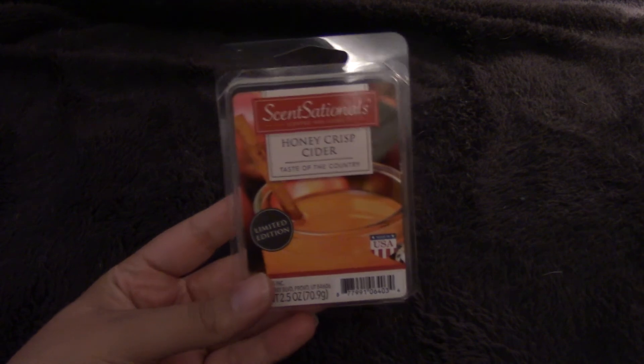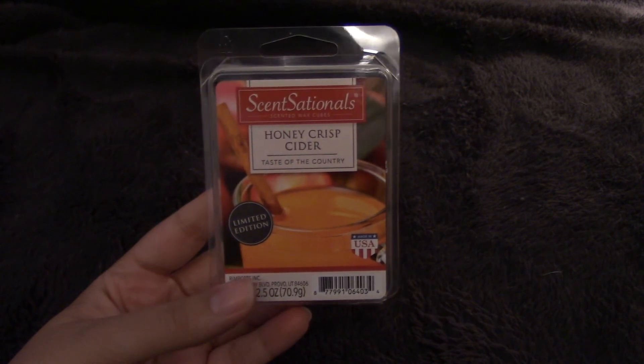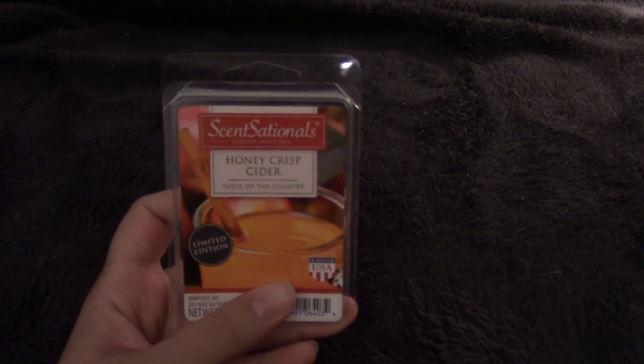Last, I am going to be warming Honeycrisp Cider from Sensational, which you can buy at Walmart. This is a little bit milder than the Yankee Apple Cider candle I showed earlier, but it's still really, really nice and I'm excited to give it a shot for September.